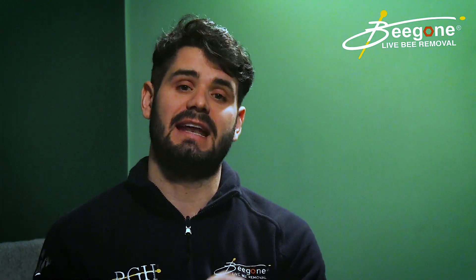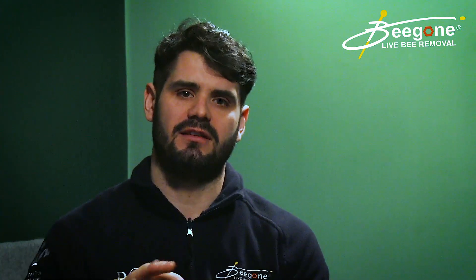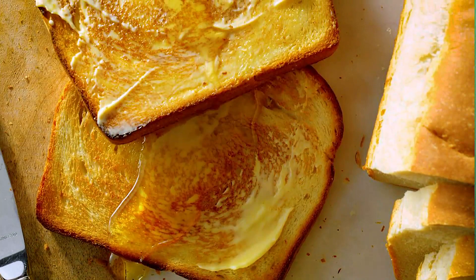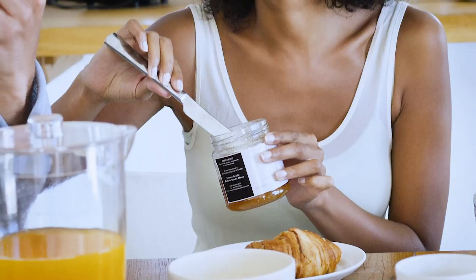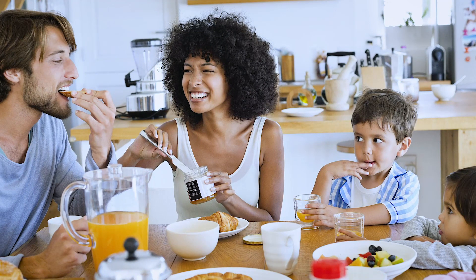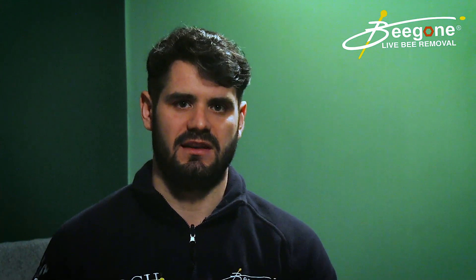The problem with beekeeper hives is that the beekeepers then harvest that honey, put it into jars, and it goes for human consumption. Basically, insecticide gets spread on people's toast and eaten by humans, which is really damaging. The insecticide used is not safe — you don't want to be eating that. That's one of the biggest problems: it contaminates the human food chain.